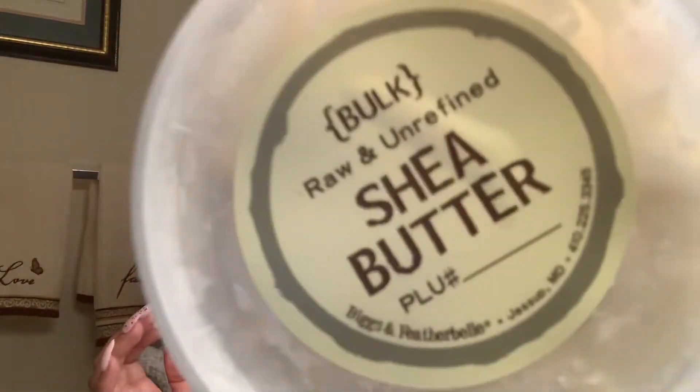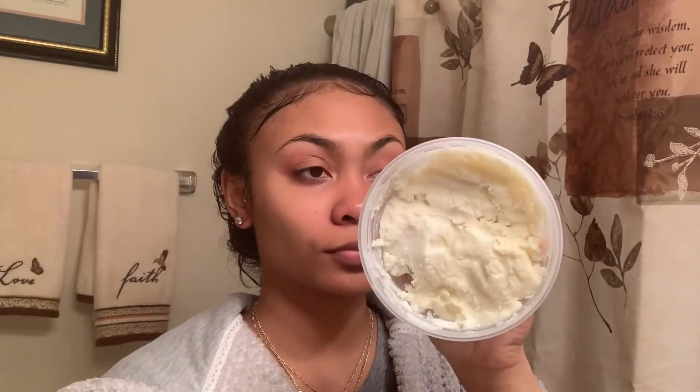Next I'm going to go in with some shea butter for some extra moisture. I got this from Whole Foods — this big container is like $15. I use literally just a little bit a day, so if you're only planning to use it on your face, just get the smaller version because the big one is really unnecessary.